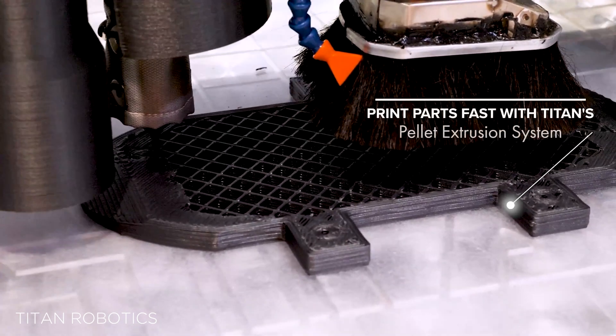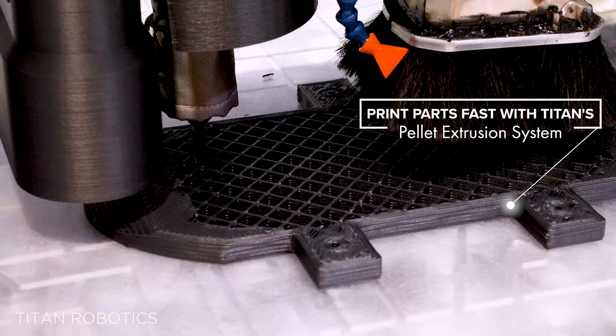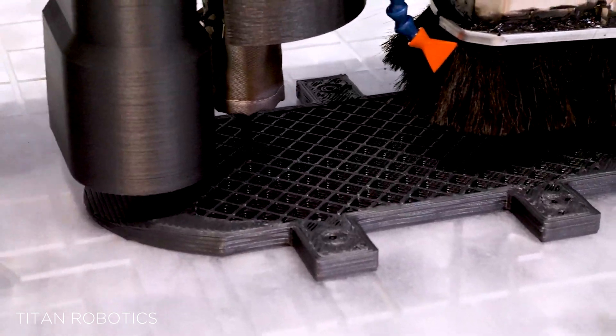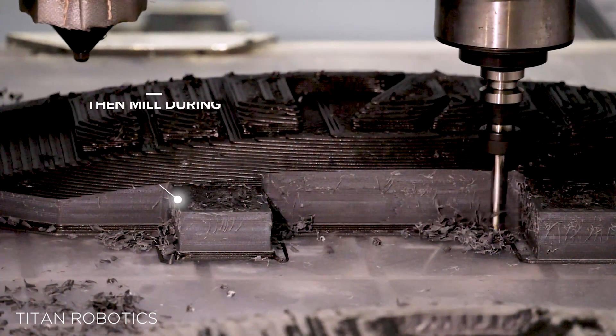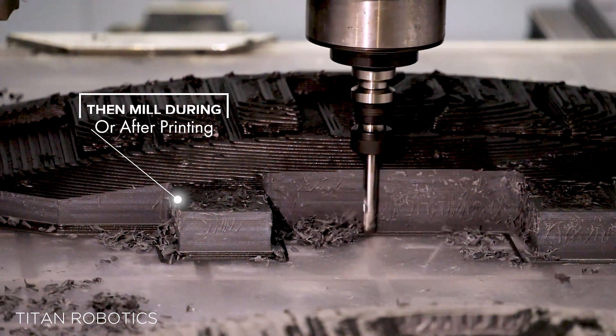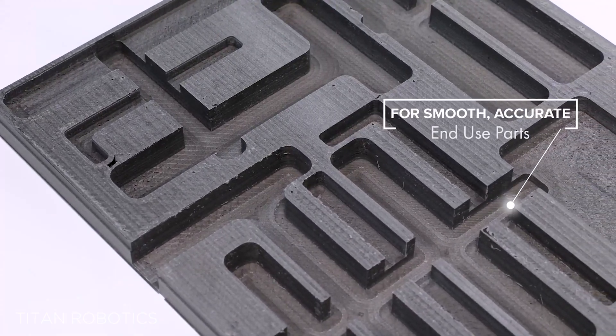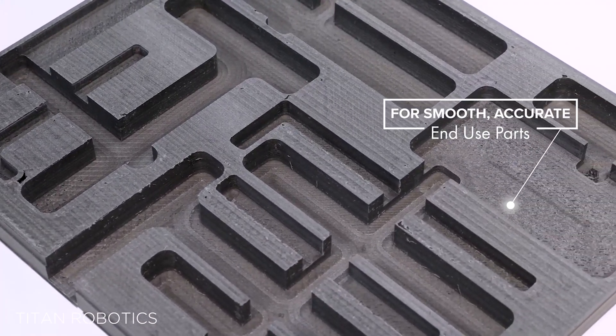They're known for their signature pellet extrusion 3D printers, and Titan Robotics already has an extensive portfolio of their Atlas 3D printers. Using pellet extrusion instead of filament, they say can speed up production by up to 10 times, with print speeds as fast as 500 millimeters a second, or as they say in the CNC world, 30,000 millimeters per minute.